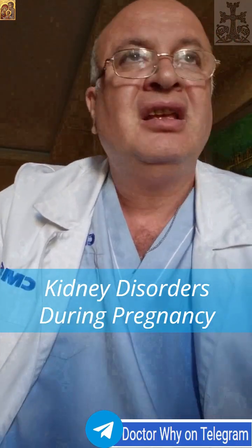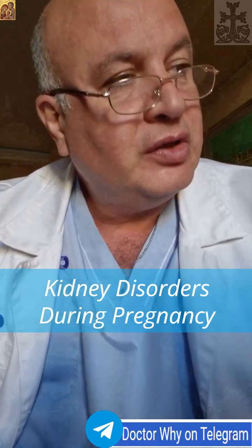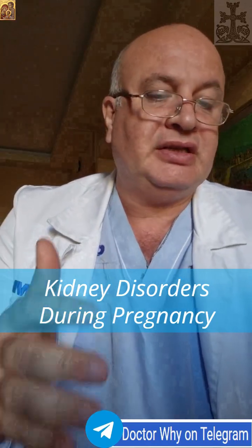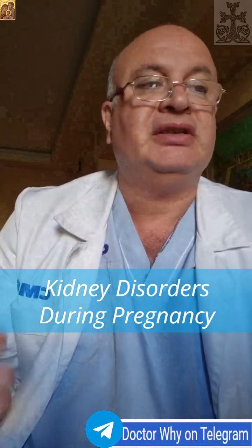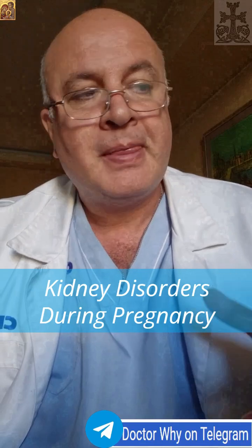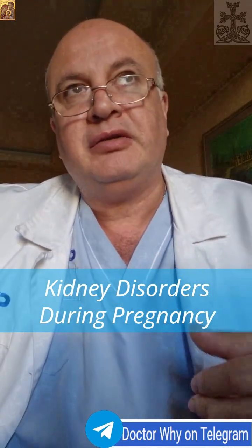An important concept about kidney disorders in pregnancy is how pregnancy itself alters renal physiology in a way that can both mask and mimic disease. During pregnancy, the kidneys increase in size, the renal pelvis and ureters dilate due to progesterone and mechanical compression, and glomerular filtration rate — GFR — rises by about 50%. This leads to a physiological drop in serum creatinine.